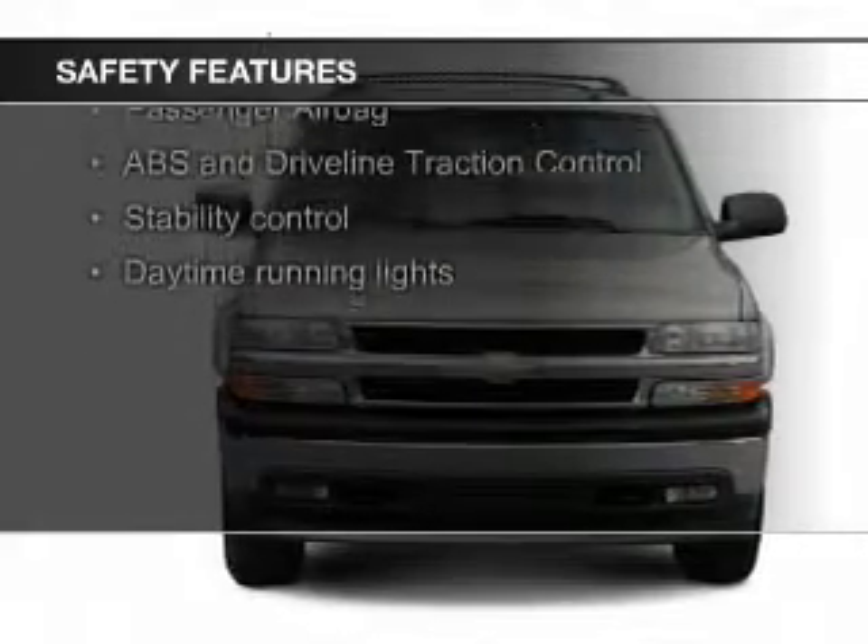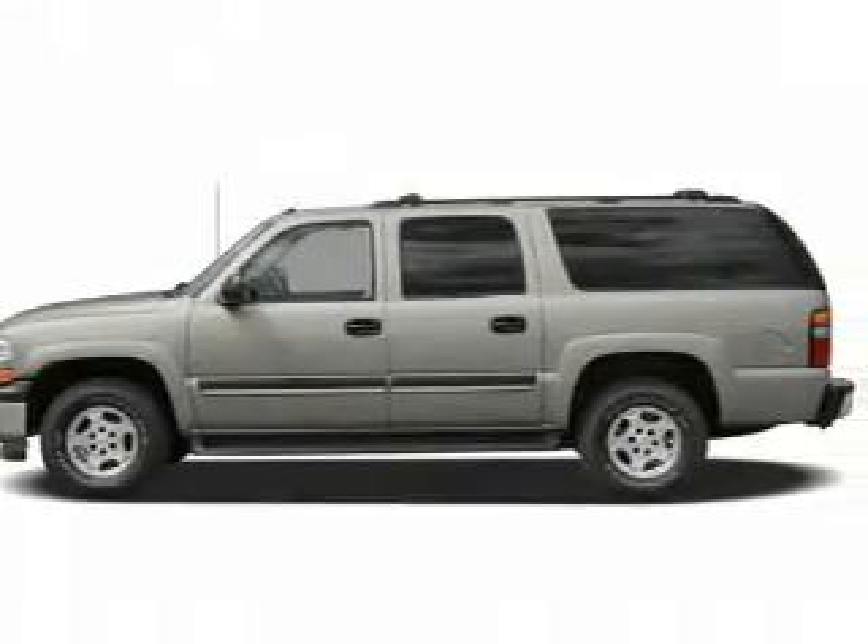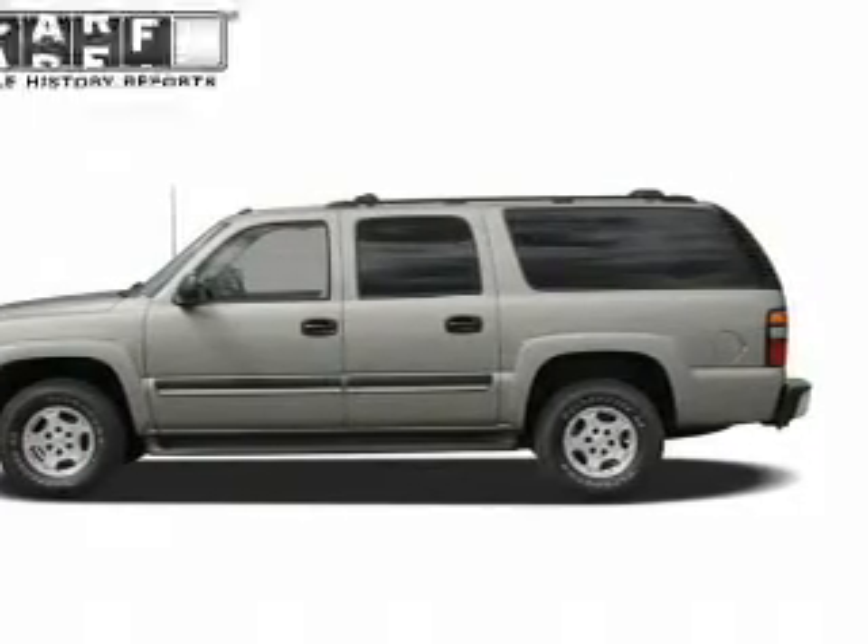Traction control, stability control, a passenger airbag, low tire pressure warning, front ventilated disc brakes, and daytime running lights.